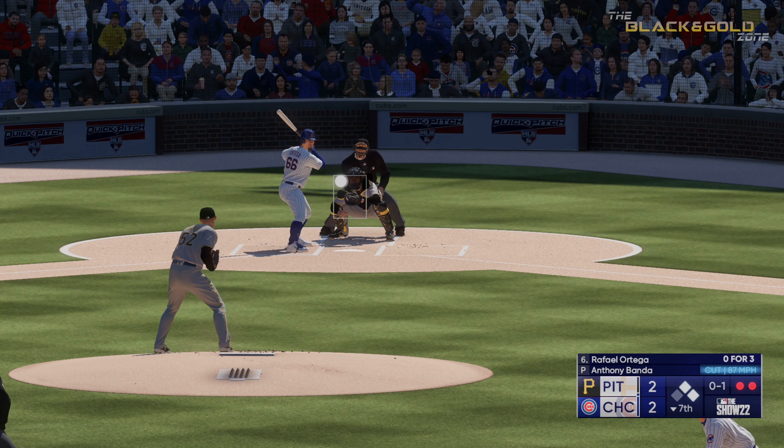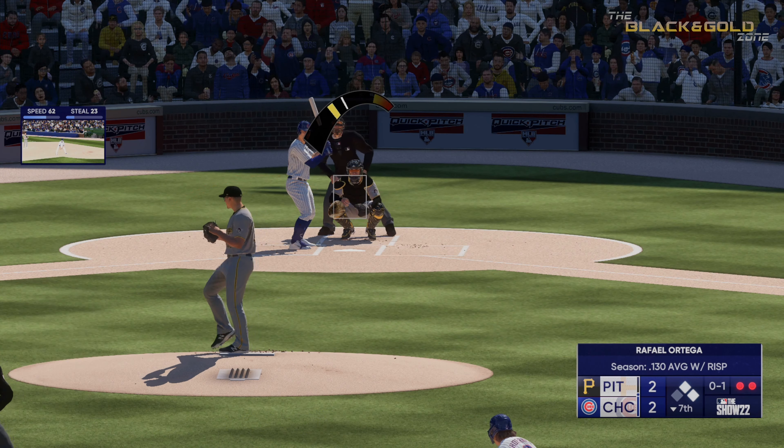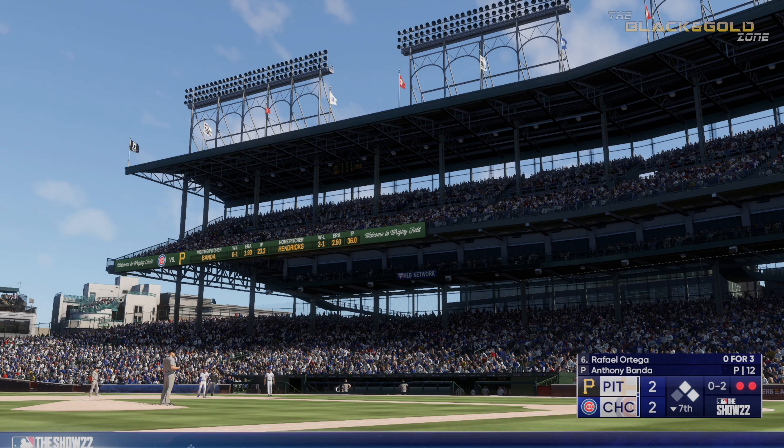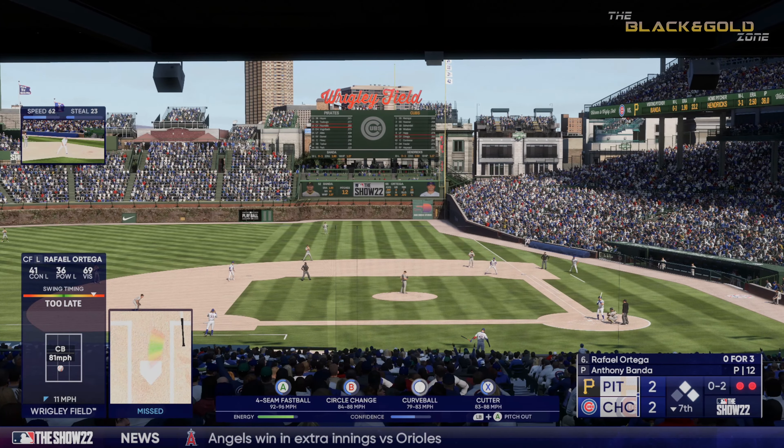This is kind of a tough matchup as a left-handed hitter facing a left-handed pitcher. What you tell yourself is, I want to stay square to the plate, try to hit the ball over the shortstop's head. Strike two — a little late on that breaking ball. I don't think he recognized it out of the hand, just a little tardy.